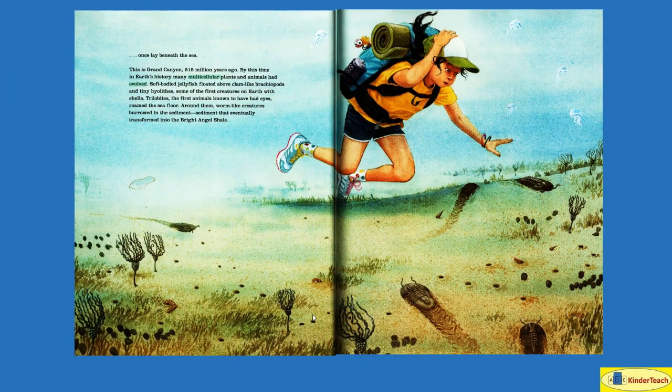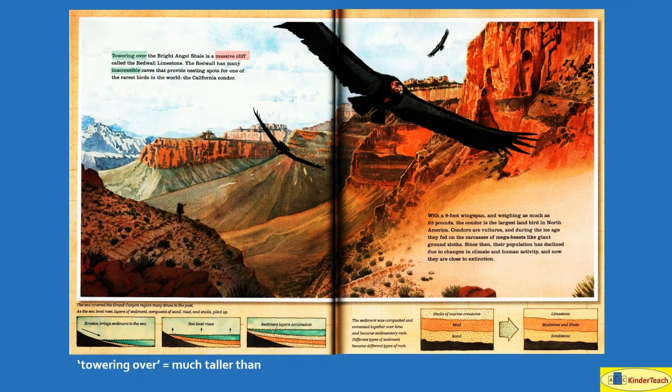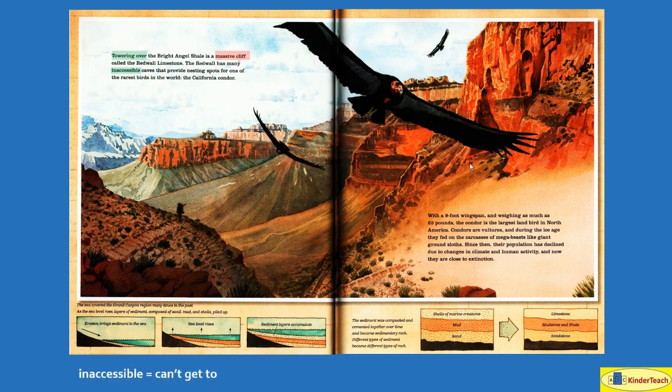This is Grand Canyon 515 million years ago. By this time in Earth's history, many multicellular plants — more complicated living things — and animals had evolved, changed over a long period of time. Towering over — much taller than — the Bright Angel Shale is a massive cliff, and a massive cliff might look like this, called the Red Wall Limestone. The Red Wall has many inaccessible — hard to get to — spots that provide nesting locations for one of the rarest birds in the world, the California condor.